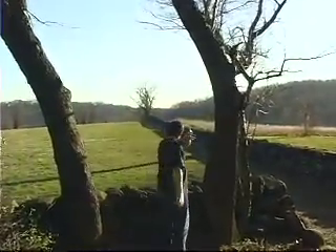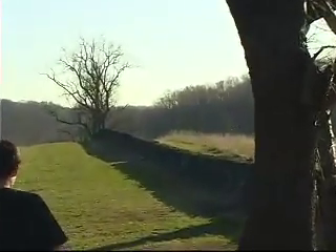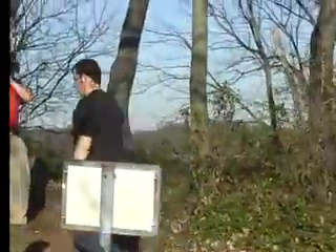He just cleared that tree. He went right, but he's coming back left. See if he's going to make it over the wall or not. Nope, he stays to the right. Good distance, though.